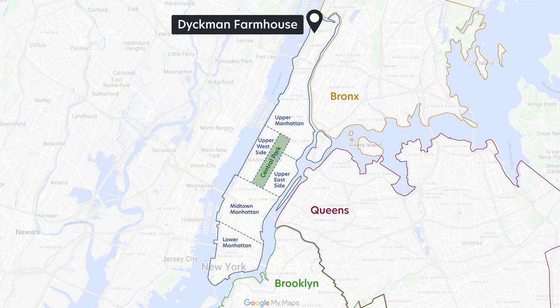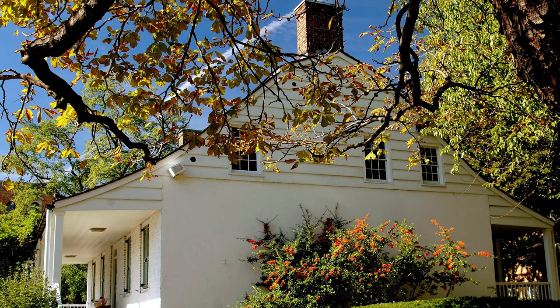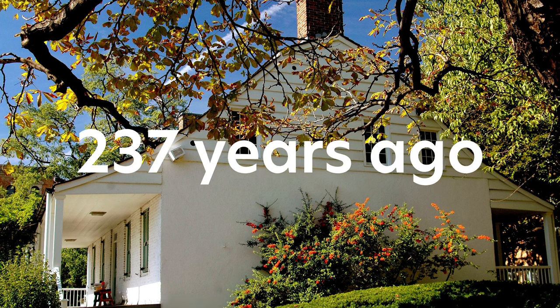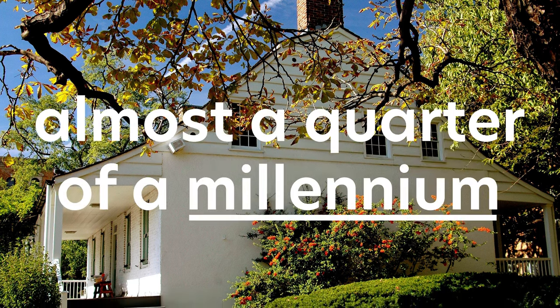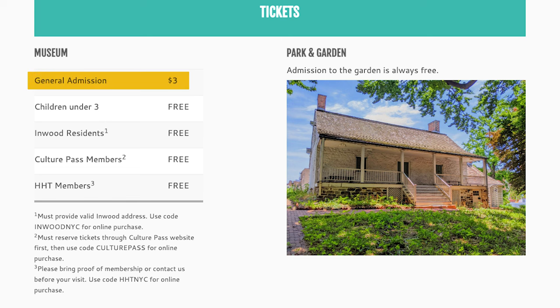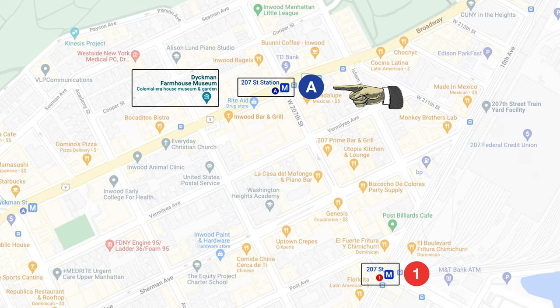The Dyckman Farmhouse is located all the way north in Inwood, Manhattan. It was built around 1785 — that's 237 years ago, almost a quarter of a millennium. Today it's a museum and you can visit for only $3, so that's almost free. You can get there by either taking the A train or a five to ten minute walk from the 1 train.